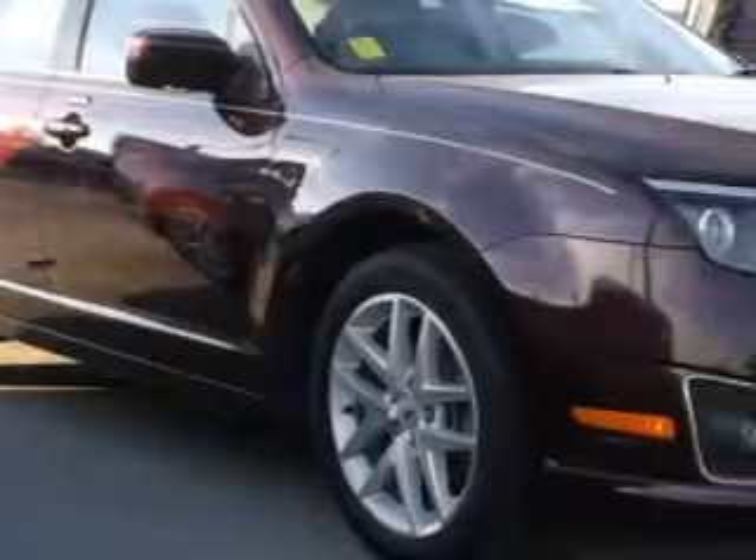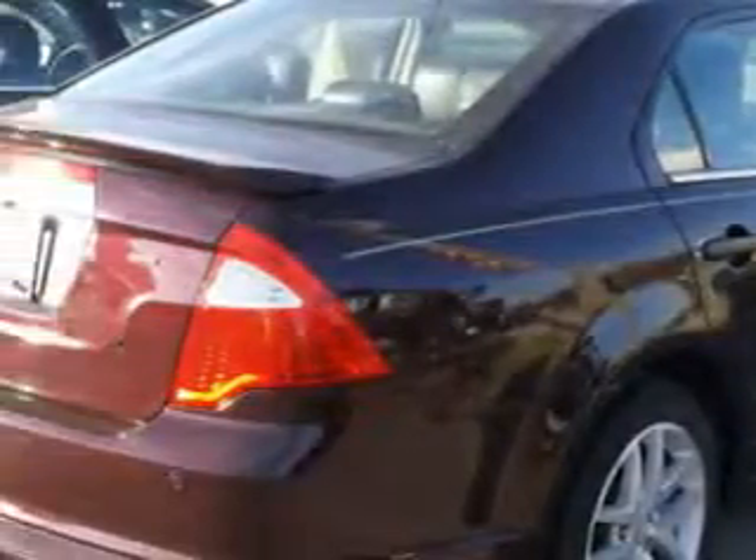Check out this Garnet 2012 Ford Fusion Sedan SEL, equipped with a 4-cylinder engine and an automatic transmission.